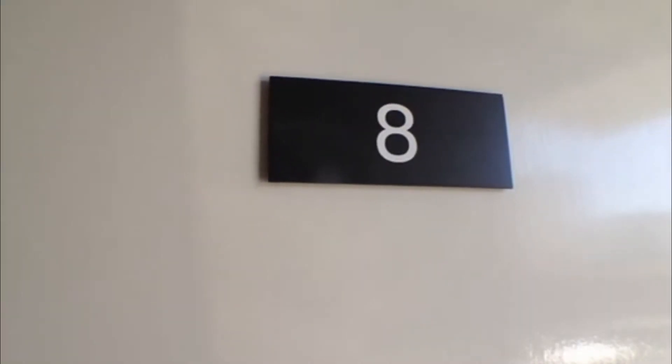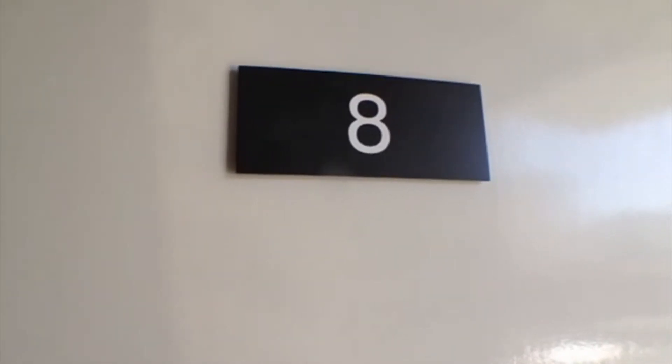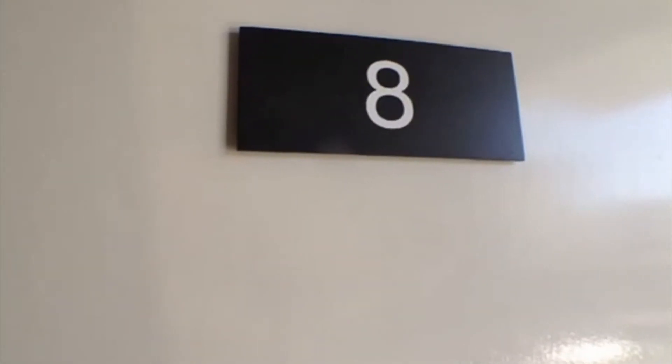Good afternoon and thank you for watching the video tour of the property located at 823 to 25 Kazerina Drive in Bunbury. My name is Michelle Noonan and I will guide you through this tour.